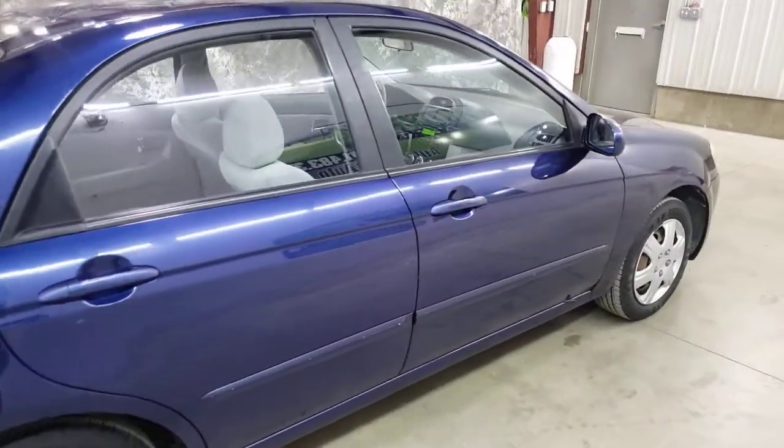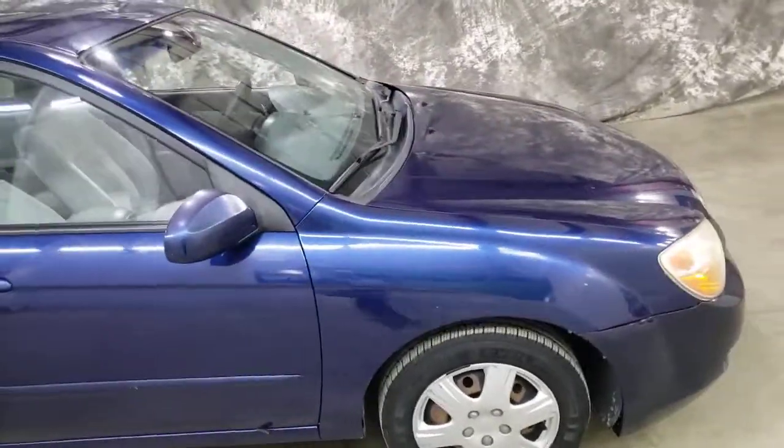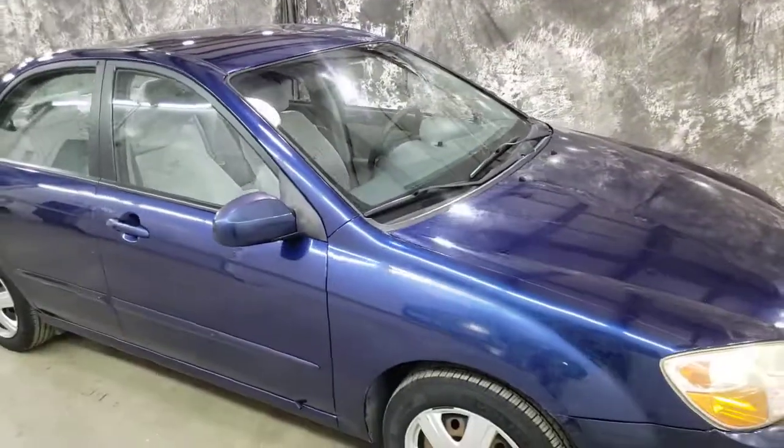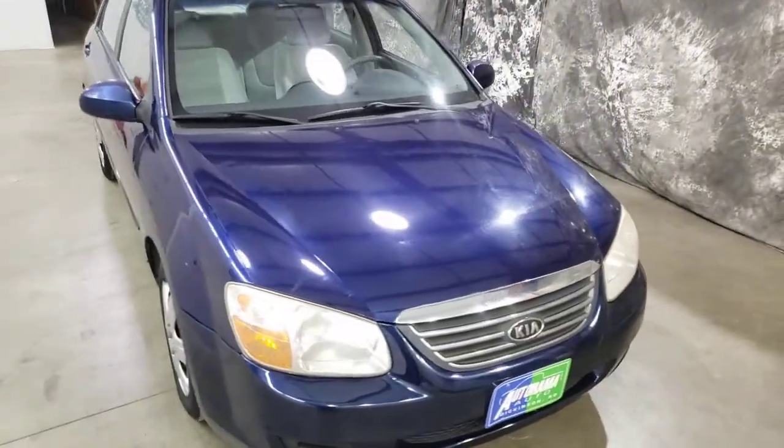It's nice and clean. Low mileage for the year. Low price. Great back-to-school, grad gift, college car — you name it. If you need an honest-to-God old-fashioned car, this is it. Autorama Auto Sales, Dickinson, North Dakota. AutoramaAuto.com.